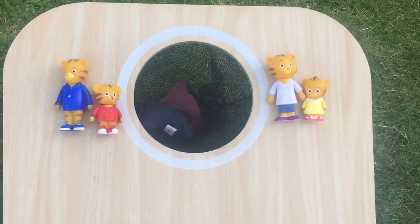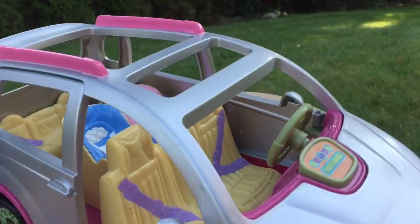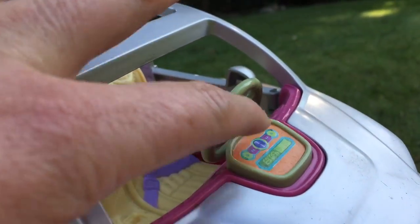Daniel Tiger got two bean bags in the hole, and thank you for coming to Tiny Treasures. Please subscribe to our videos. Goodbye!